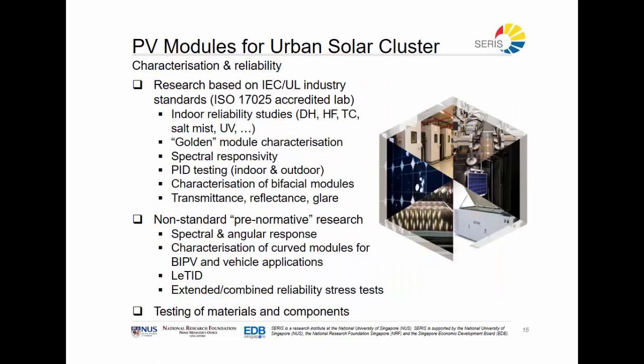Also for the PV modules cluster, it is important to be able to measure the modules being developed or submitted for performance verification. The PV modules cluster has an ISO 17025 accredited lab and they are able to measure most of the issues that can occur in a module. This is important both for the research done and to better understand why certain modules perform well or less well out in the open.